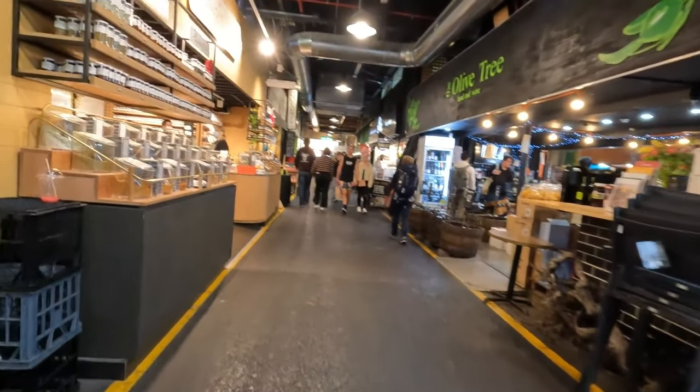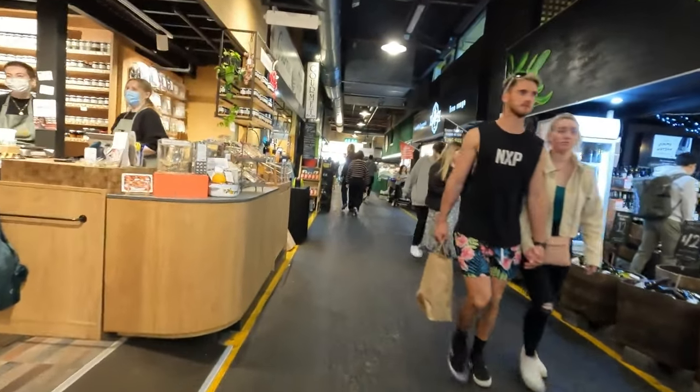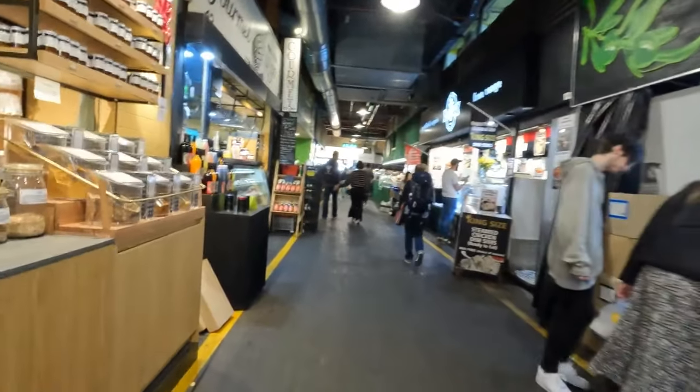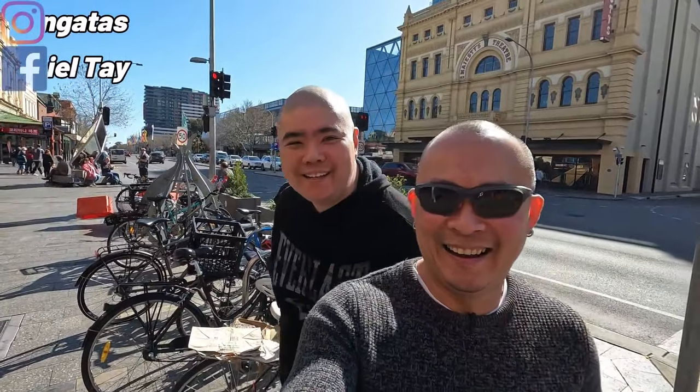On this trip to Central Market I'm heading back out into the sunshine to welcome someone to join me on this exploration, zigzagging through the crowd. Why come to Central Market on your own when you can be joined by a friend? It's Daniel again — he's going to be joining me to walk around Central Market today. Let's go for lunch because we're both very hungry.